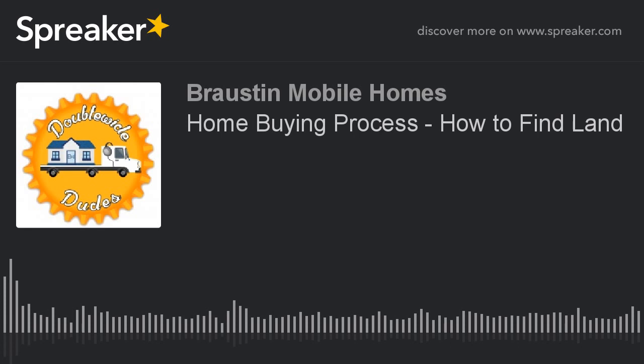That does it for this episode, guys. This is the first one on the home-buying process. If land isn't going to be the route you want to go, tune into the next one — we're going to talk about getting into a mobile home park and give you the ins and outs of choosing the right community if you decide to go in that direction. Thanks for tuning in and we'll talk to you on the next one.